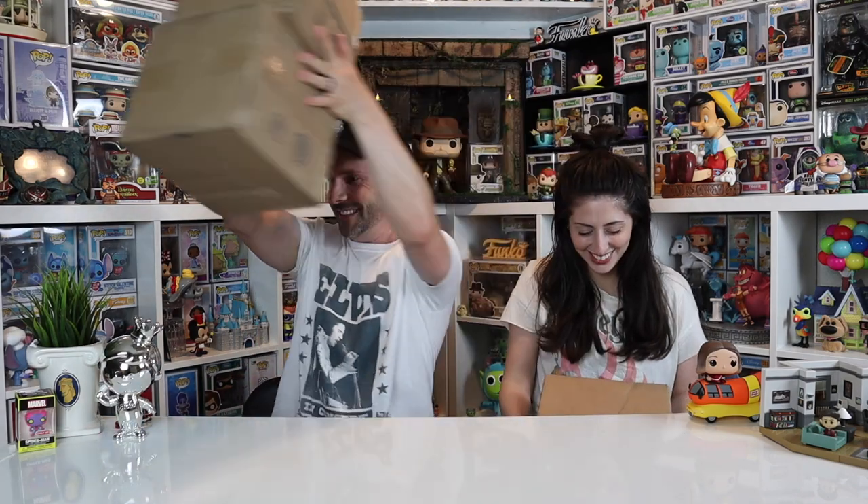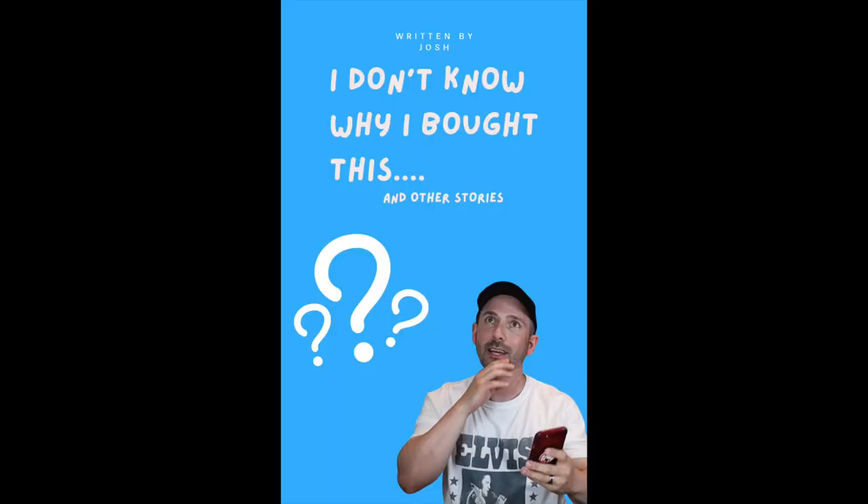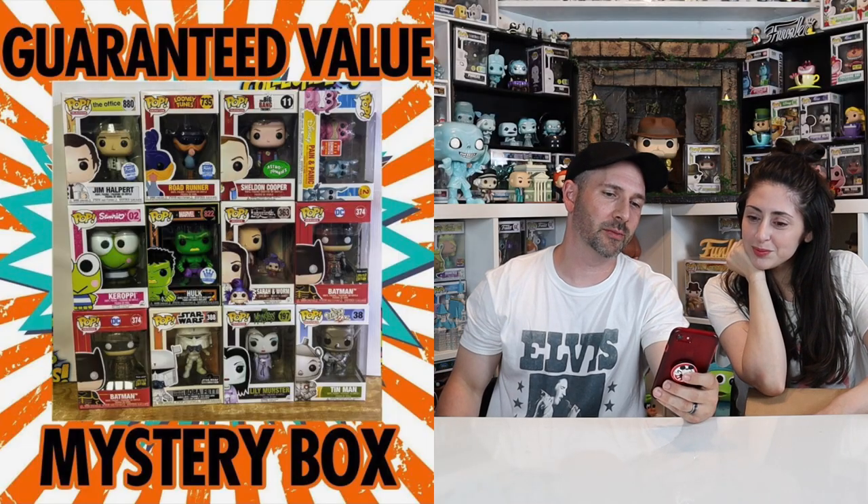We're going to open this one first. I don't want to be disappointed — if we did get one of those Joker things, even if we didn't keep it, would it be cool? Usually if it's in the picture you're okay. This is also $80 plus shipping, guaranteed value. I'm not really sure why I bought this — most of the ones we would want... Roadrunner would be cool, we have Jim Halpert, Tin Man, Hulk blacklight. I was desperate for a mystery box, I was jonesing for it.